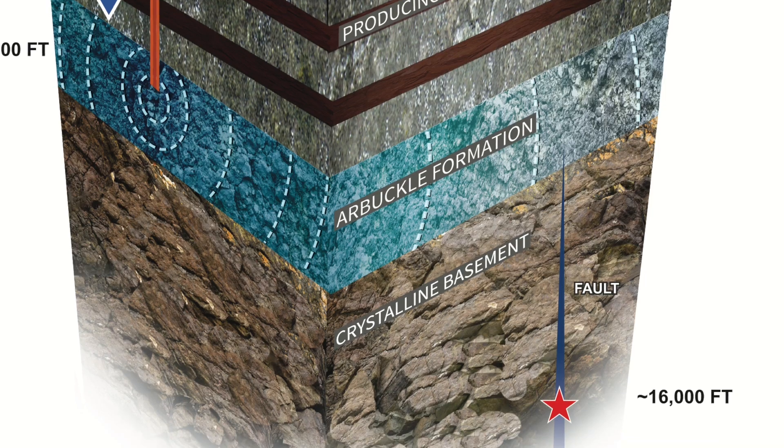One characteristic of the Arbuckle formation that turned out to be unfortunate is that it sits directly on top of the crystalline basement. What that means is that the fluid going into the Arbuckle formation is changing its pressure — you keep injecting more water and the pressure is slowly going up, not going up very much. But that pressure change is occurring over a very large area because there are literally hundreds and hundreds of these disposal wells.